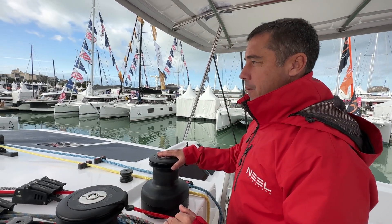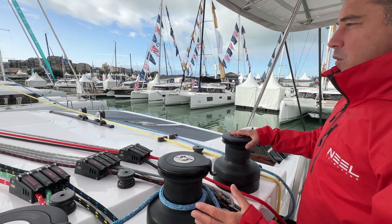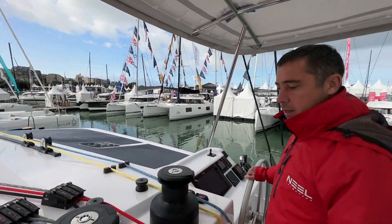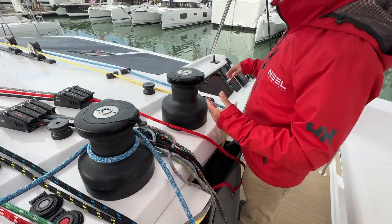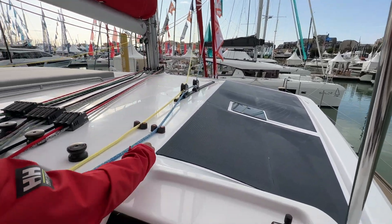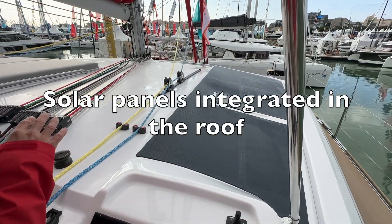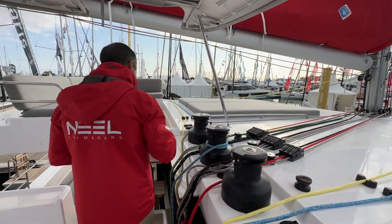All your sheets, halyards, and reefs come here, and you've got three electric winches, so it's really practical. You feel in control with access to everything from the helm — you can be helming with one hand and trimming with the other. Neel has also worked a lot on the solar panels, which are completely flush and integrated into the roof.